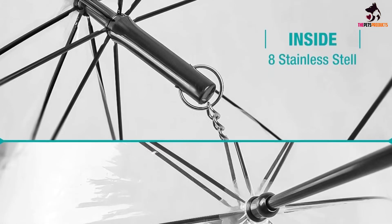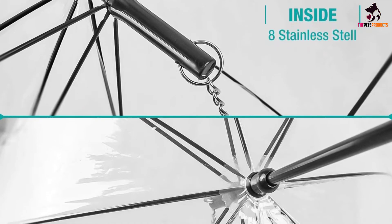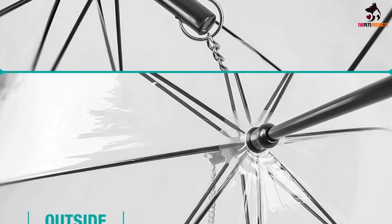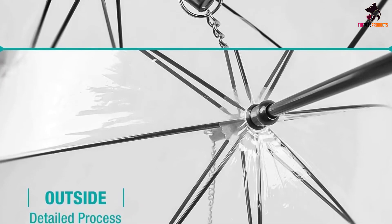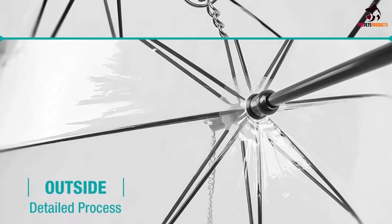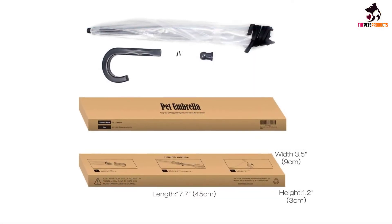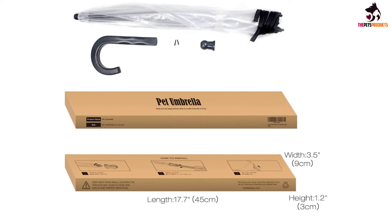We believe the manufacturer is one and the same, although marketed by different companies. That being said, you get the same benefits that you'll get from the Nice Hyacinth — excellent protection for your pet against the rain. And since the canopy is transparent, you'll be able to see clearly what's going on underneath the canopy.